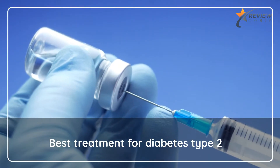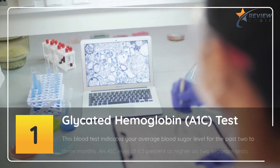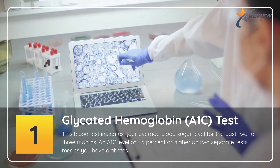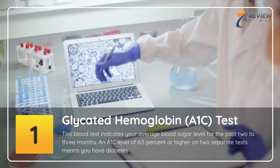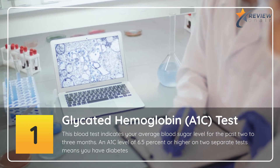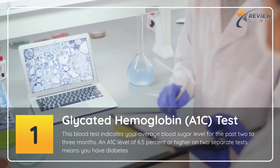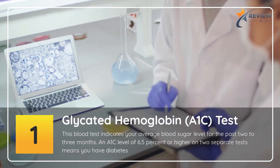Best Treatment for Diabetes Type 2. 1. Glycated Hemoglobin Test. This blood test indicates your average blood sugar level for the past 2-3 months. An A1C level of 6.5% or higher on two separate tests means you have diabetes.